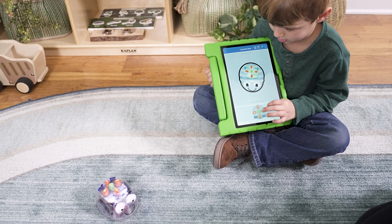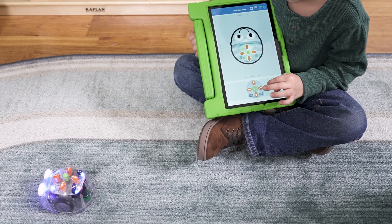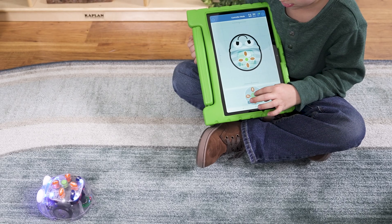To make learning even more exciting, connect BlueBot to a tablet. It works with PC or Mac, so children can interact with the free iOS or Android app that unleashes the full potential of BlueBot's capabilities.